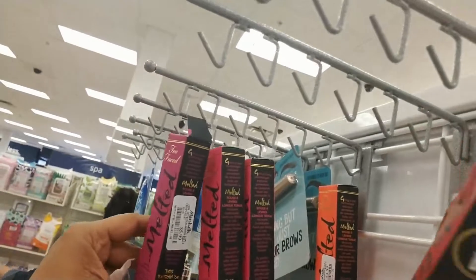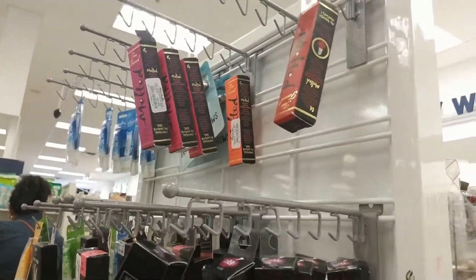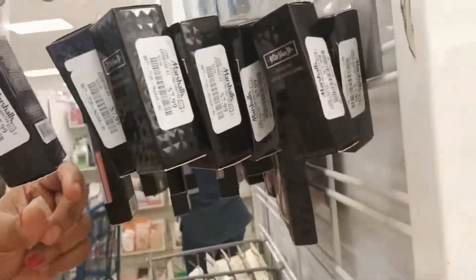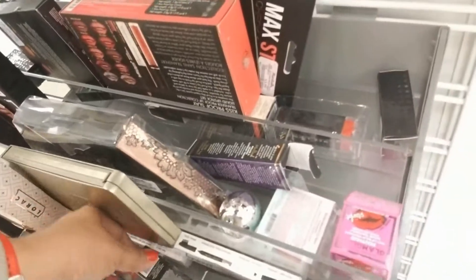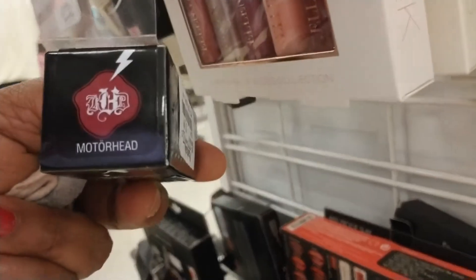They have the Marc Jacobs studded Kiss lipsticks and they have a bunch of different shades — these are eight dollars. They have shades like 'Love,' 'Motorhead,' and 'Power' — just super cute.